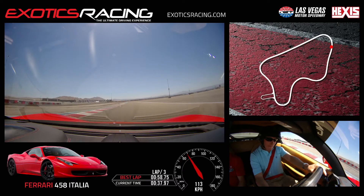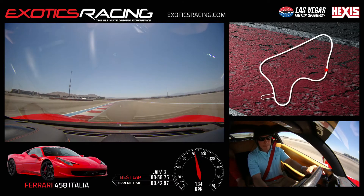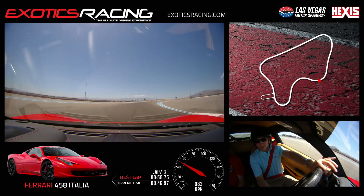Back on the throttle up top — there you go, that was good, full throttle out. Same thing: hard brake, and then as you turn in release — you got it, you got it — back on throttle, you're good.